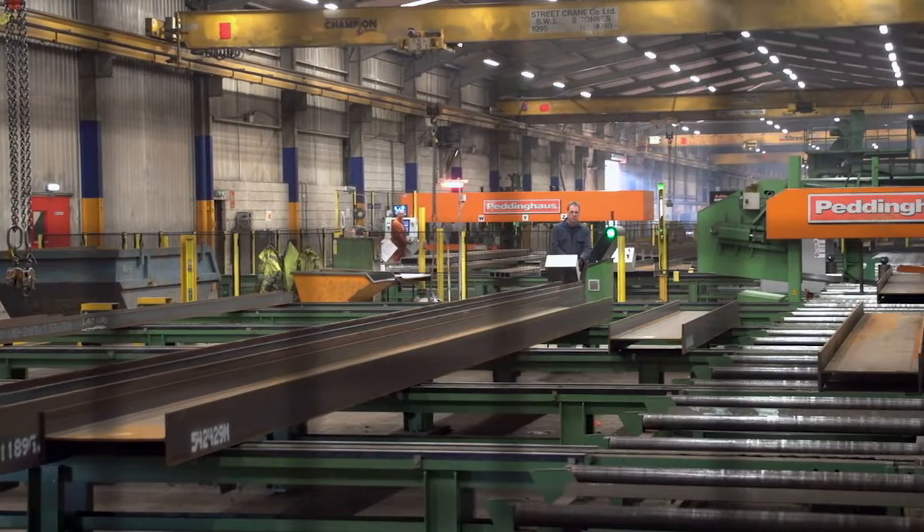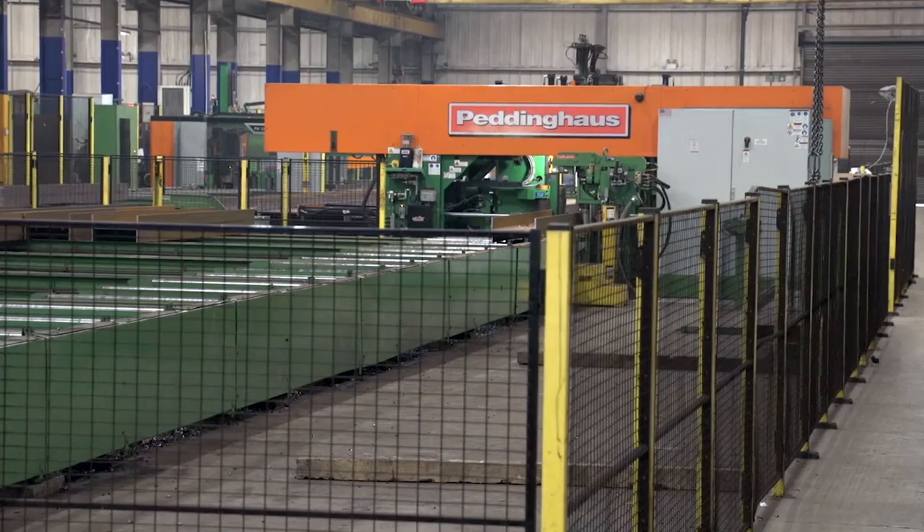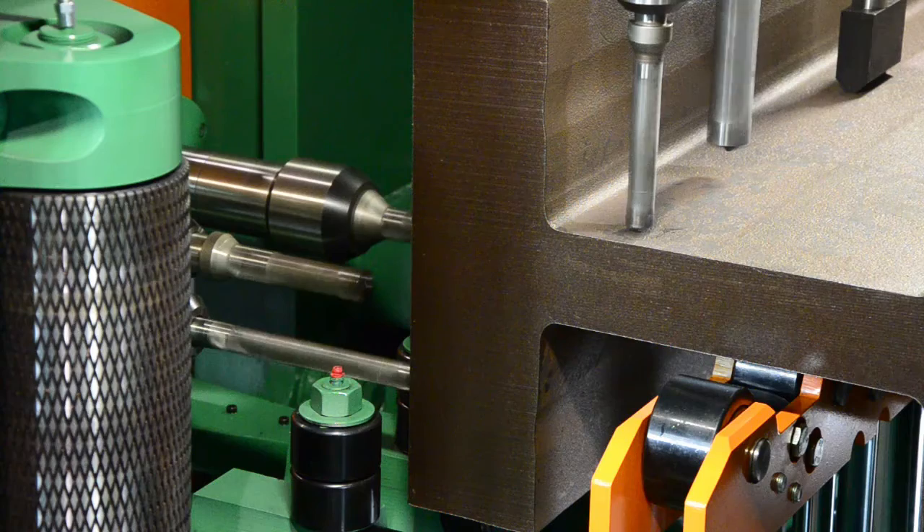With the conventional columns that have got spliced ends, we were finding that with our previous machinery it was taking around about one and a half hours to drill one of those particular sections. Now we're finding we can do it in less than 30 minutes.